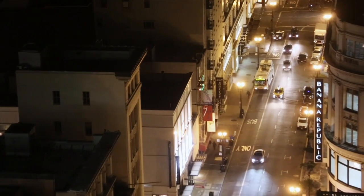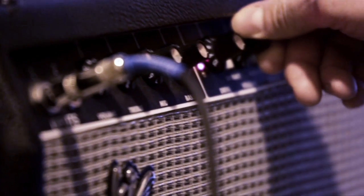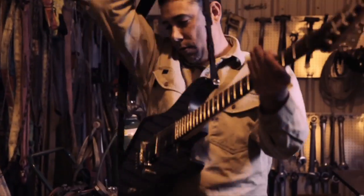Everybody takes it for granted because you don't think of electricity when you turn something on, when you flip a switch. You only notice it when it's not there. The first time I was really aware of electricity was when I plugged in my guitar. I turn that volume and that gain up, and I get that loud noise — I hear that feedback and distortion. I can almost see the electricity. I could feel it. I could feel the power.